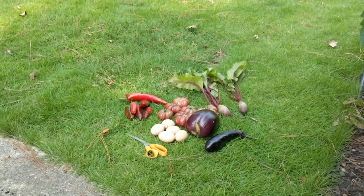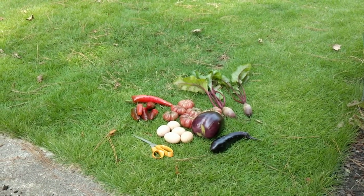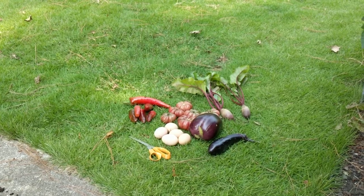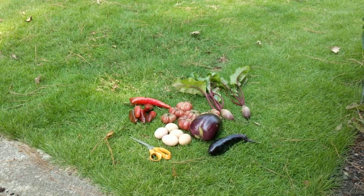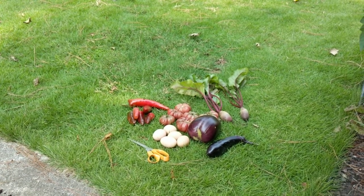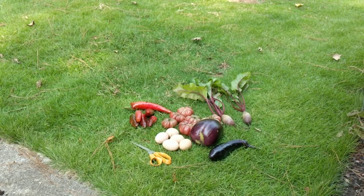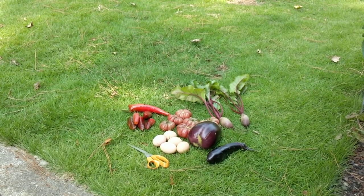I tried a couple new varieties this year. I think this is called the Millionaire Eggplant, which is a really good eggplant. It's a smaller plant and it's scrawnier than the Black Beauty, which is next to it - the big one. But you get a lot earlier harvest, and I think I like the eggplant a little better.